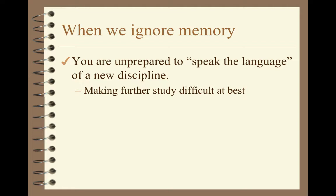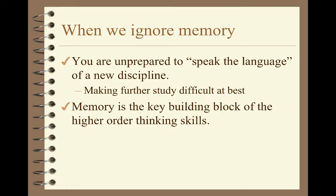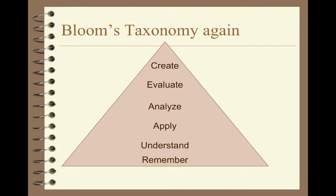Even if you don't care about taking another class, everybody should care about this: if you do want to develop those higher order thinking skills, you have to go through memory. It's the building block — the fundamental thinking skill that underlies all the others. When you see Bloom's Taxonomy in textbooks, it is almost always drawn as a pyramid, and memory is at the bottom. It's the base — the biggest part. Everything else is built on it. You can't get to the others unless you go through memory.